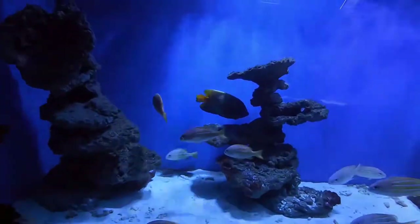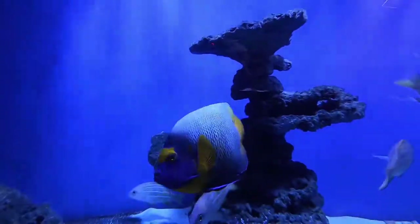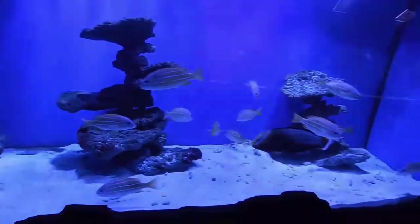Here comes a yellow-tailed poma angelfish, just about to swim up here and say hello. Now that's a good looking fish. If I did saltwater, I'd have to consider that guy.